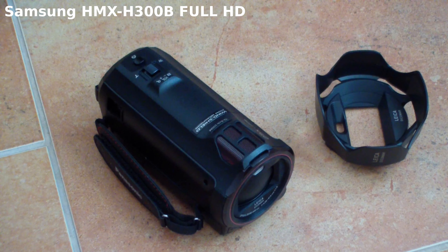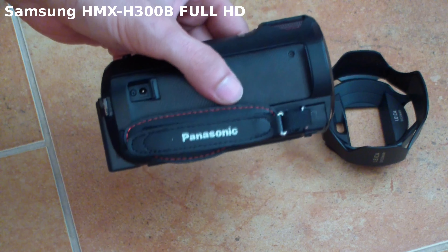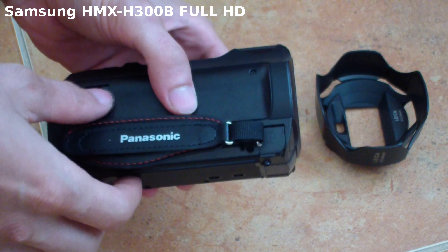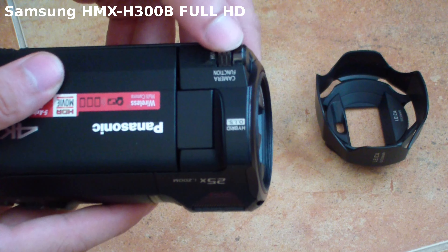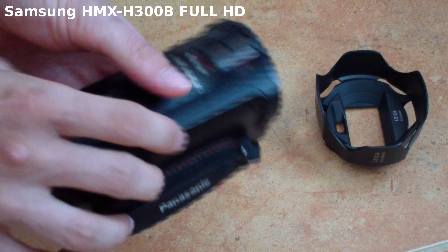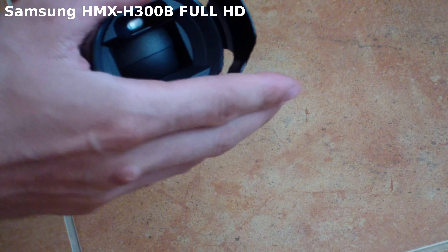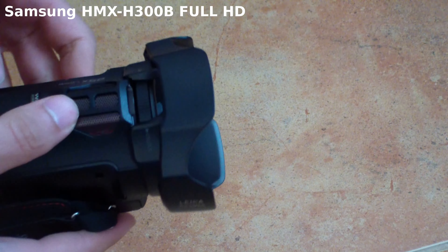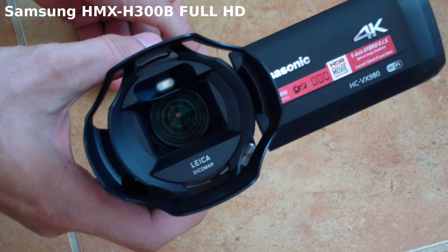Hey guys, welcome to my review of the Panasonic HC-VX980. First thing I need to say is don't take this as a professional review. I'm not going to compare it to other types and models, and I'm not going to talk about the specifications. You can read all that on the internet — there's no need to repeat it here.